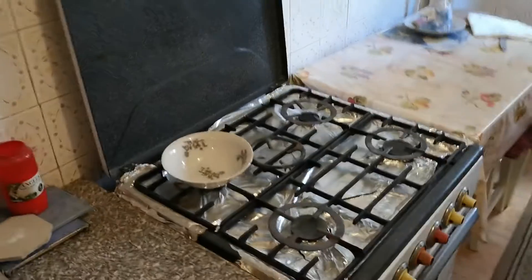This is the kitchen, fully equipped. Fridge is here.